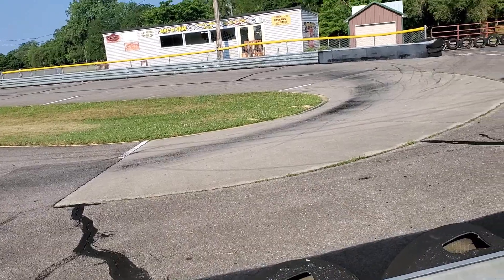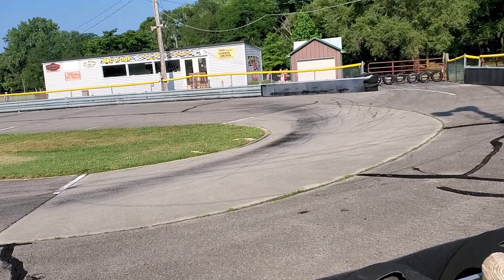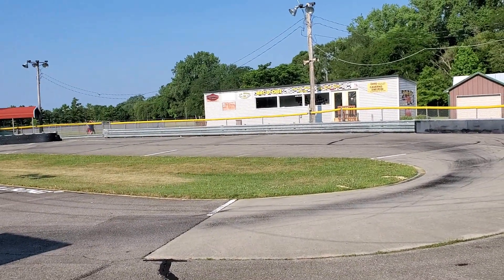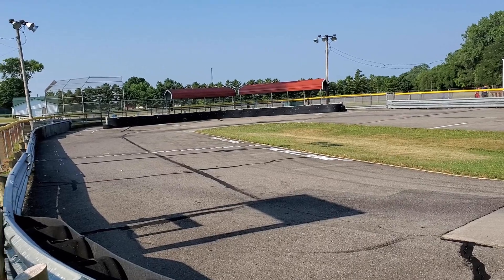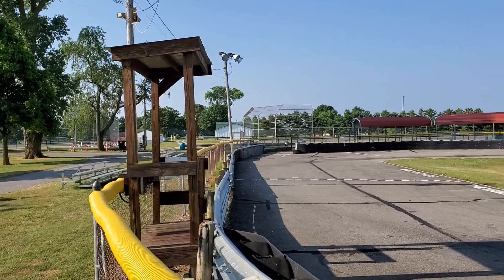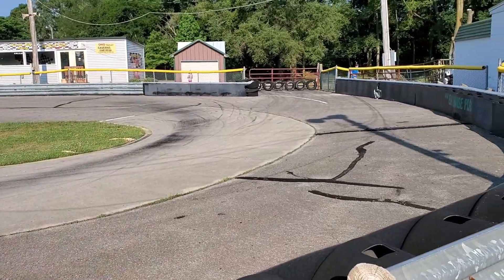This is from down into the first turn and second turn, looking around over there at the judges' stand and the pit back there underneath the awnings, and then the flag stand right here beside me. This really is a lot of fun — come over and see it sometime.